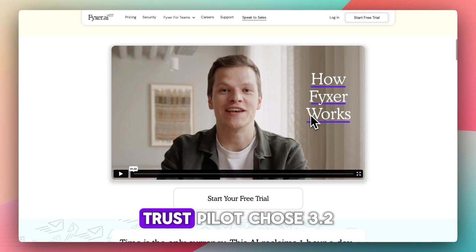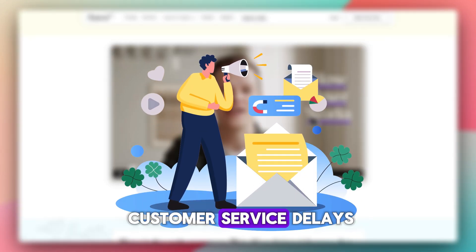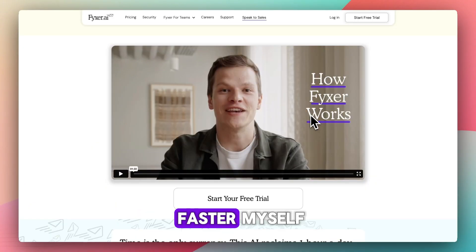There are mixed reviews on support, though. Trustpilot gives it 3.2 out of 5, with some complaints over customer service delays, and some users didn't find real value. Some reviewers said that drafts were cool, but they could draft emails faster themselves.